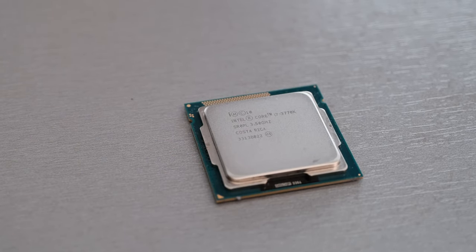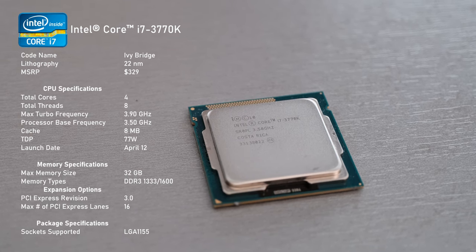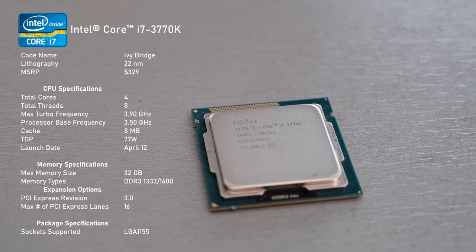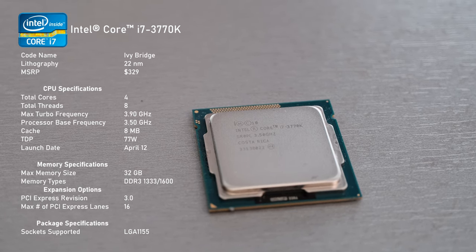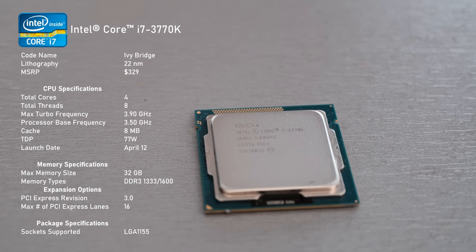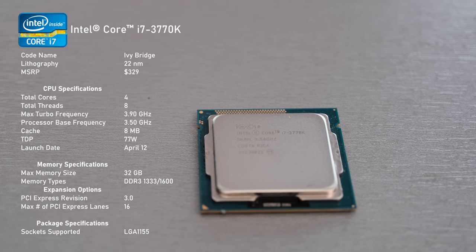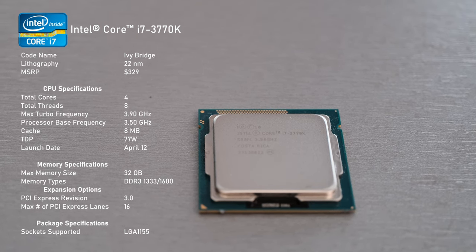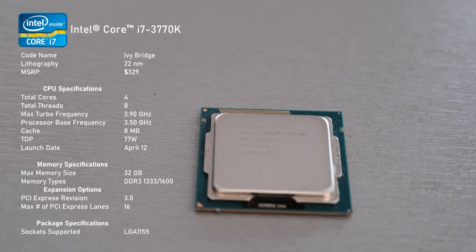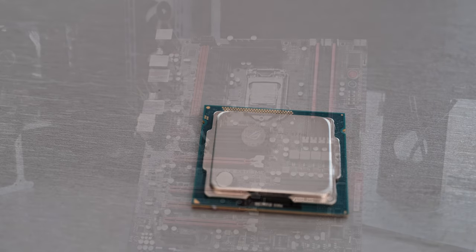Intel's 3770K was released in April of 2012 for around $330 USD. As usual, there are four hyper-threaded cores clocked at 3.5GHz and out of the box it will boost up to 3.9GHz. The fresh 22nm process is reflected in a lower TDP of just 77W, down from 95W of the second generation. Ivy Bridge also brings support for PCIe Gen 3 and unofficially works with super-fast DDR3 memory with speeds of up to 2800MHz.